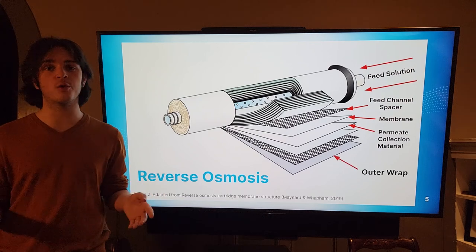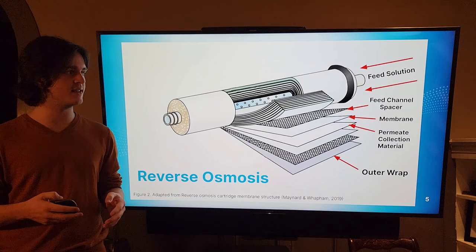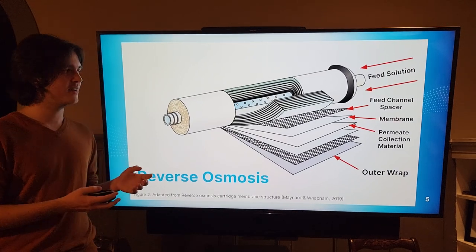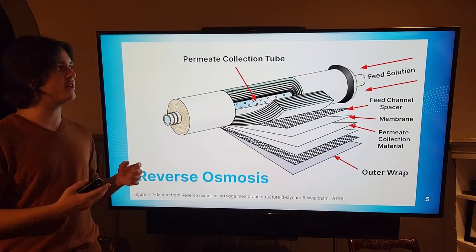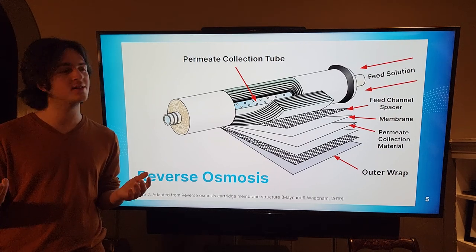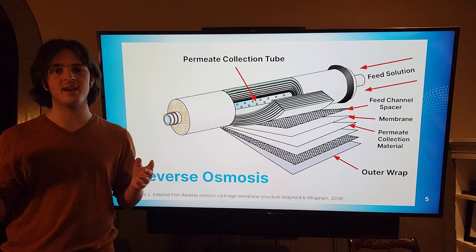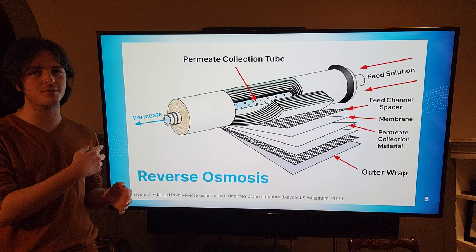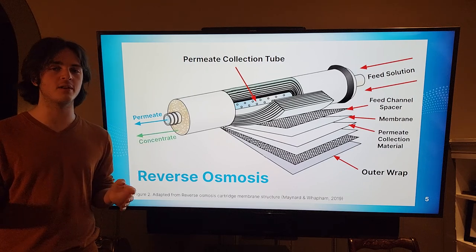On the outside you have the outer wrap, which is responsible for maintaining the structural integrity of the system as well as providing enough pressure for the system to work. As the permeate spirals towards the center, it is collected in the permeate collection tube — a perforated tube in the middle of the vessel that runs all the way down the membrane. The permeate ends up shooting out of one end of the tube, and the concentrate falls out at the other end, out of the layers.